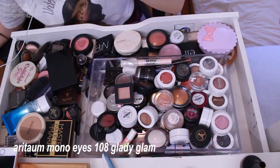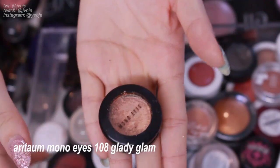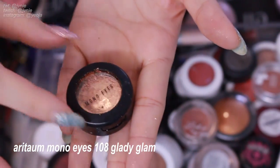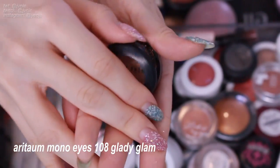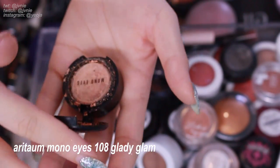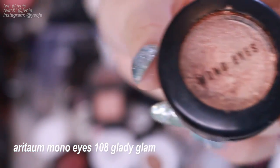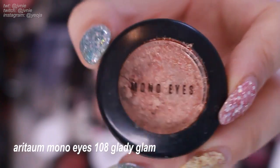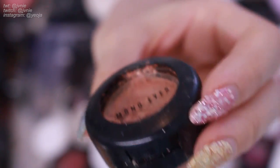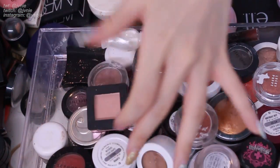Next is this Aritao Mono Eyes in G-Lady Glam. I actually really do like this eyeshadow, but it's broken and I definitely feel like I have similar eyeshadows to this, so I'm just going to get rid of it. It has a really soft shimmer — it kind of reminds me of the Clio Air Prism shadows because it just makes you look so glowy. This shade is really pretty but I'm just gonna get rid of it because it's broken, and that's probably the cause of this mess.